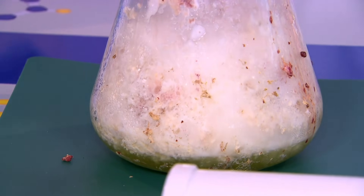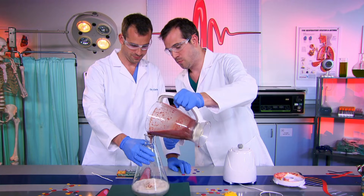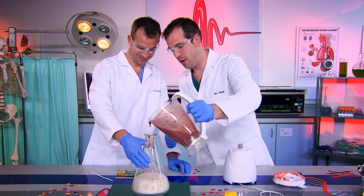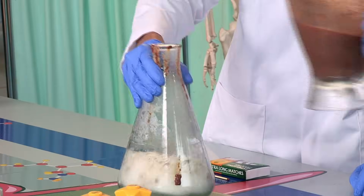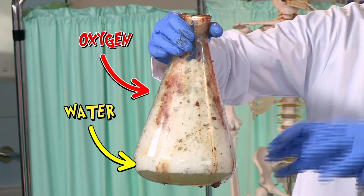Wow! All that frothing might look dangerous, but it's actually the opposite. The liver enzymes are turning the dangerous hydrogen peroxide into harmless oxygen and water. Okay, now swirl it around a bit. All the bubbles in that foam are bubbles of oxygen. We've put the liver in there and the enzymes in the liver are detoxifying the hydrogen peroxide, turning it into water and oxygen.